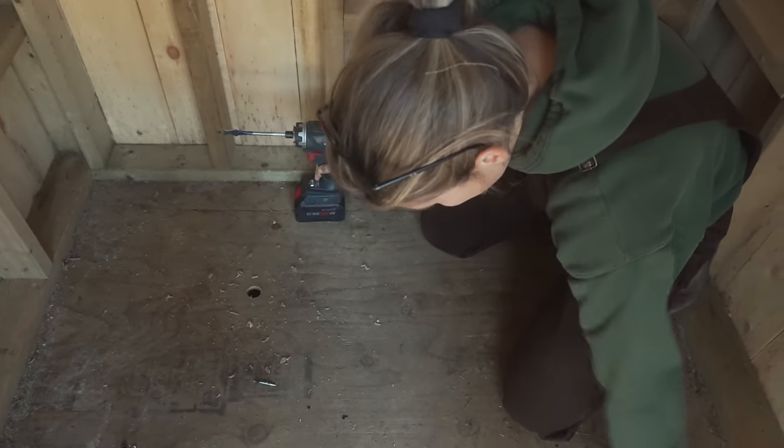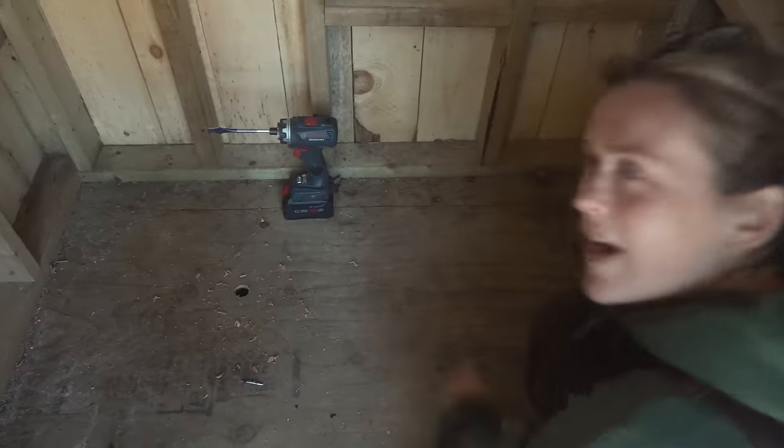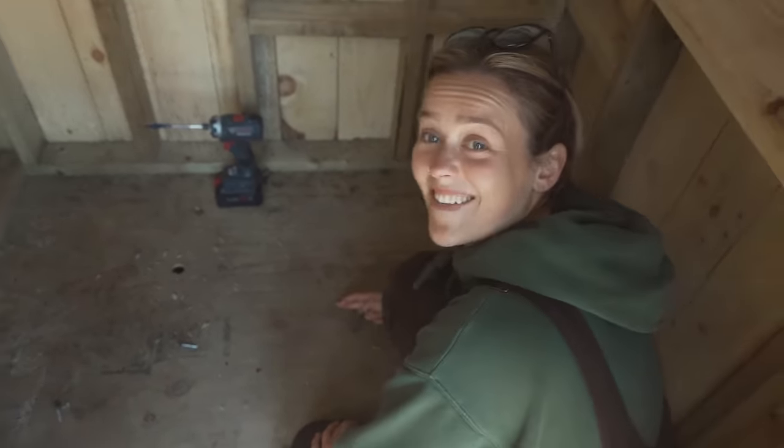Did we mess up? No, we're gonna have flooring on this, it's okay — make as many holes as you want. It's actually not a huge deal. The X is right where I was sitting — look how far off I was.